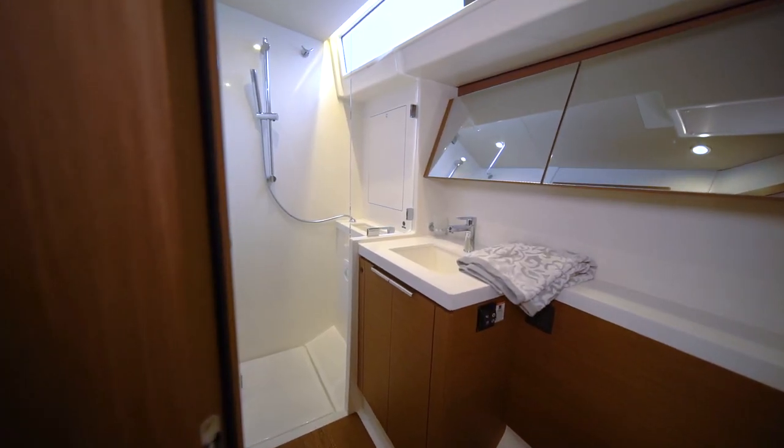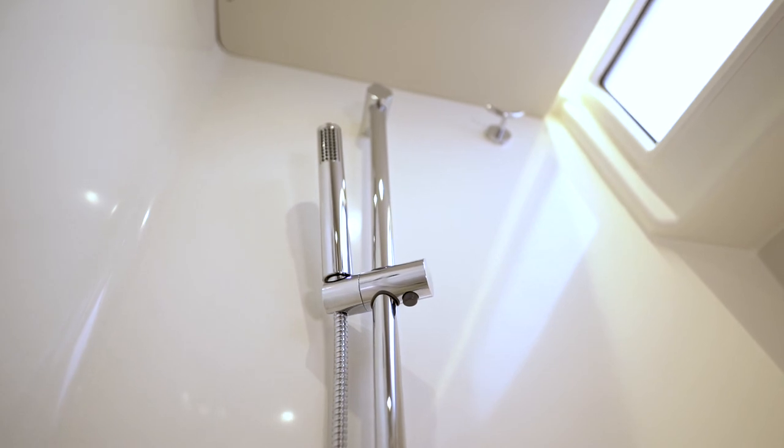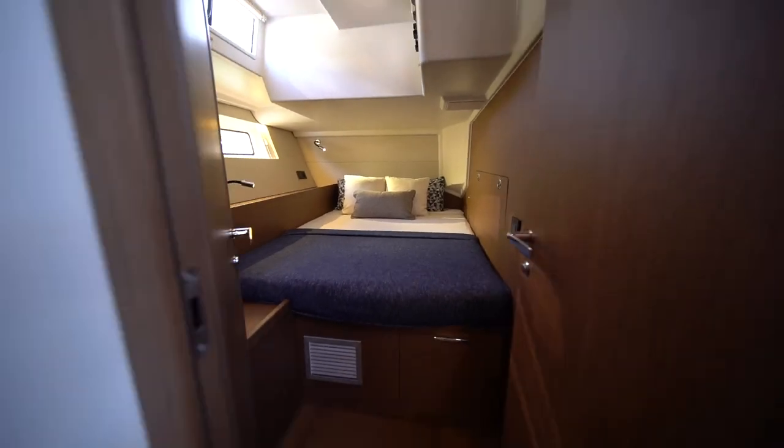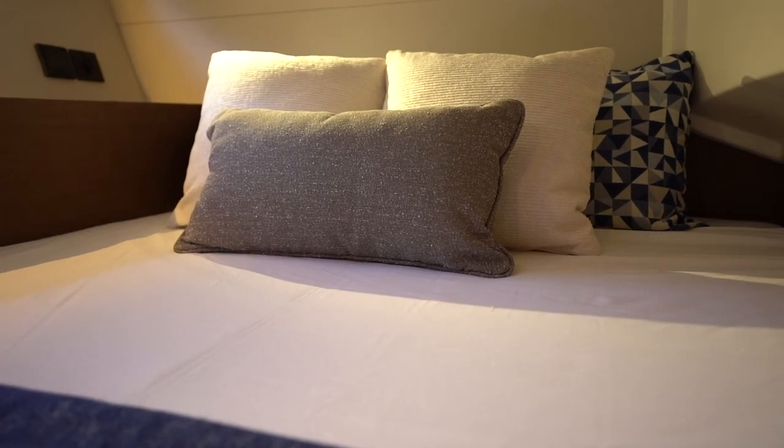The boat is available in a three-cabin, two-head or a three-cabin, three-head configuration. Whichever you decide to go with, the aft cabins are very voluminous, very spacious, and very comfortable, even for longer periods of time.